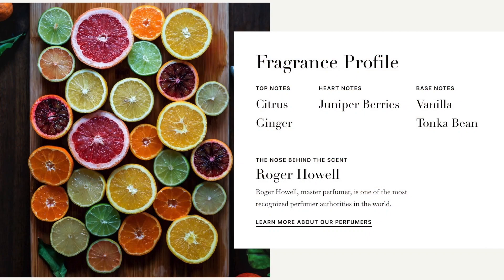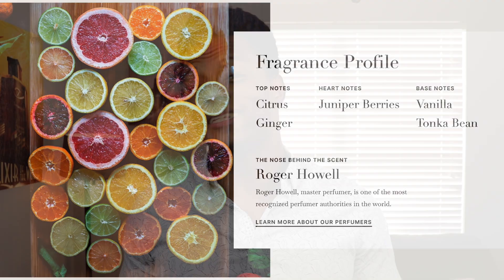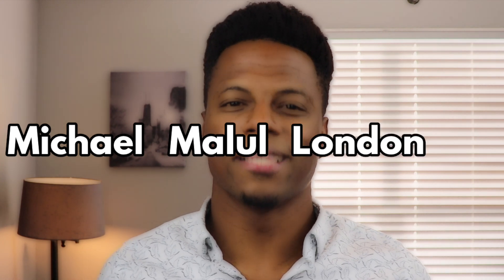We're going to keep this very brief — relatively simple scent, no breakdown. This opens with citrus and ginger. I get maybe a little bit of zing from the ginger, a touch of spiciness, but I don't get a lot of freshness coming from this opening. We have a heart of juniper berry, and we have a base of tonka bean and vanilla. There could be more going on in here, but that is what Michael Malul London lists.